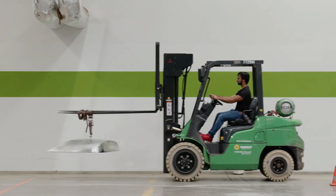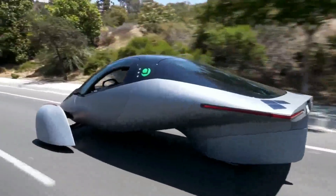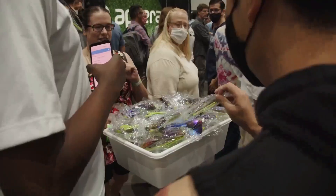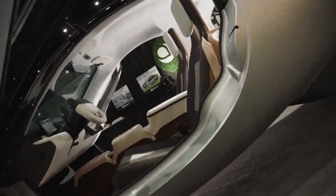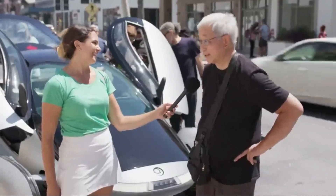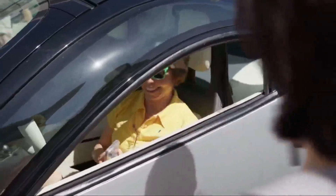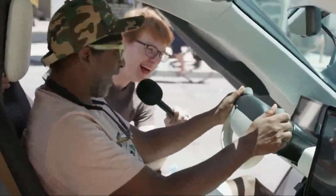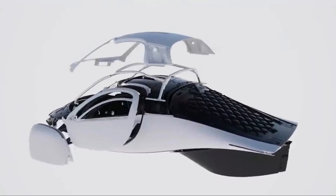Based on the information provided, APTRA has made substantial progress in their production journey. Their achievements in Italy, the validation of body parts, and the preparation for solar panel and battery manufacturing suggest that they are well into the production phase. It's crucial to recognize that transitioning from validation and testing to mass production involves its own set of challenges, but APTRA's dedication and progress are encouraging signs. As they continue to refine their processes and meet validation criteria, they move closer to delivering solar-powered transportation to the world.